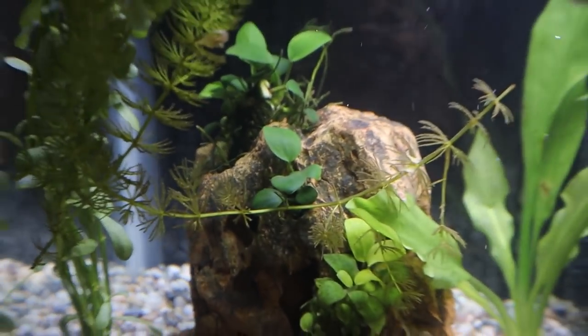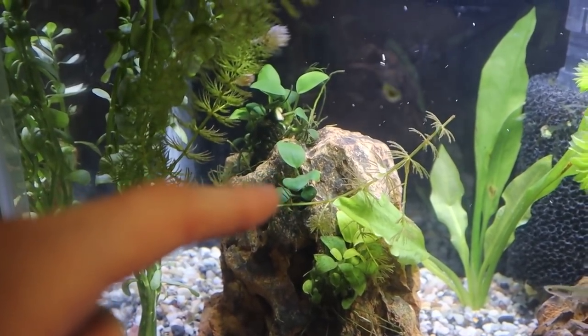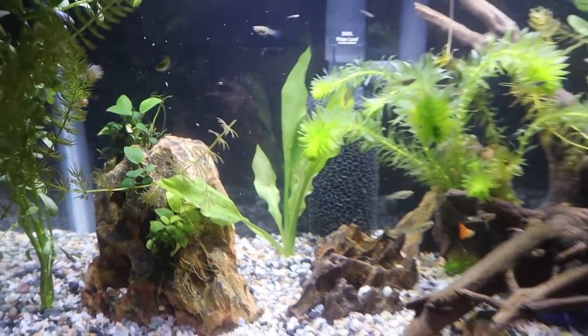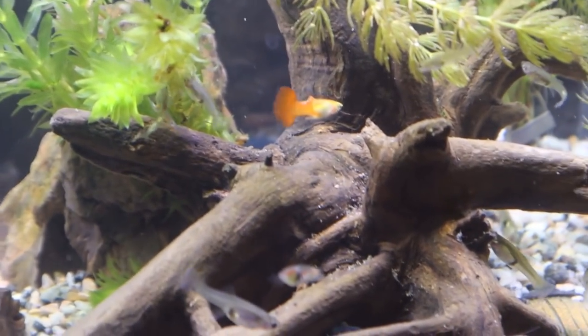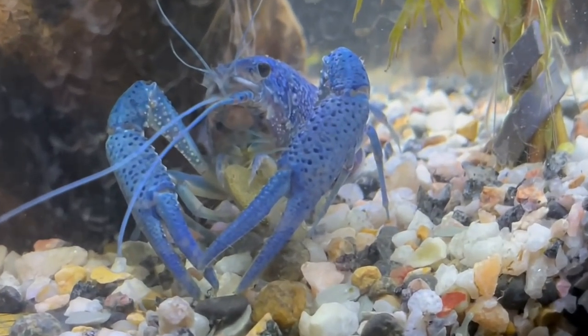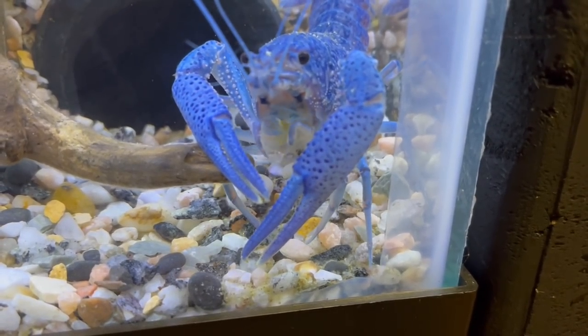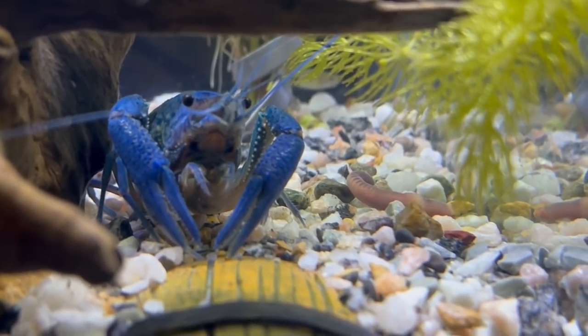We also threw a few more plants in here - a couple more anubias plants on the dragon stone, plus a new plant in the back. The fancy guppies are all doing well. As for feeding the crawfish, the only thing I've gotten him to eat are algae wafers - that's what they fed him at the pet store. I dropped in a worm a couple days ago and he didn't even look at it, then tried a little piece of carrot and he didn't touch that either. So I'm going to experiment with other foods.